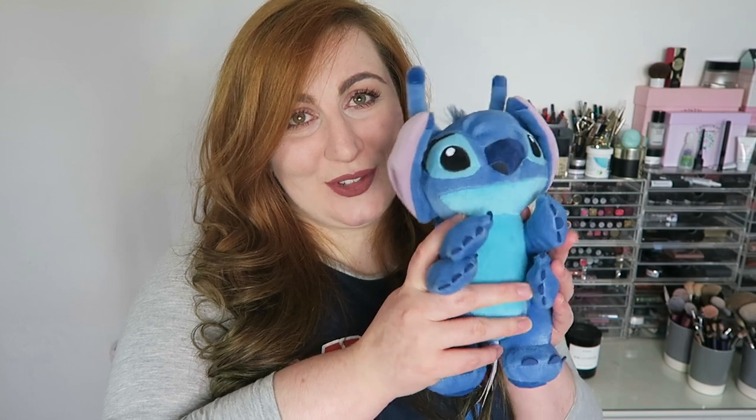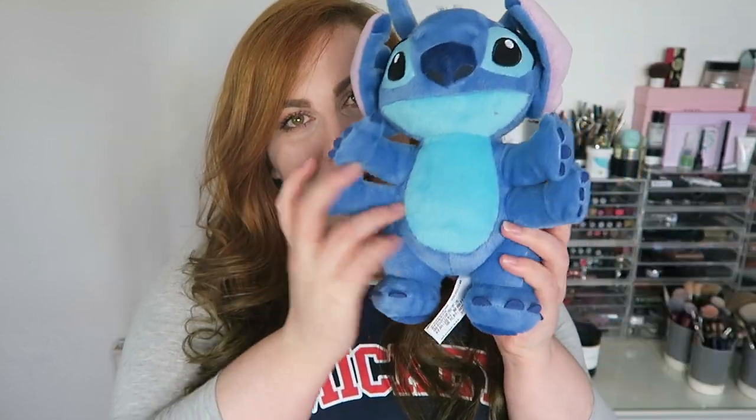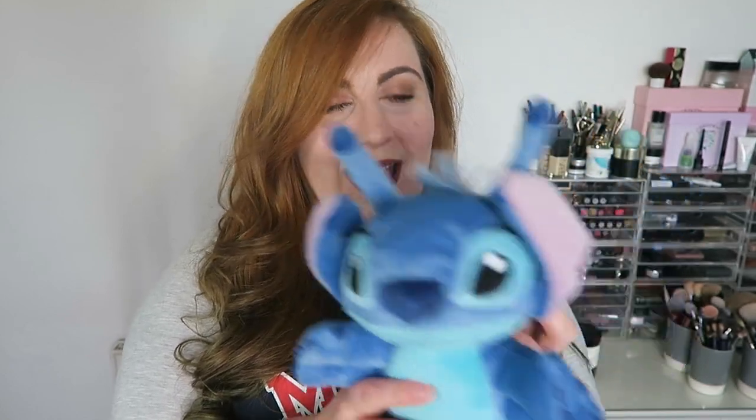You guys know I cannot resist a Stitch. I said I wasn't getting any stuffed toys this holiday — I was like, no, I'm not doing it — then I saw this little guy and I really really liked him. I was walking through the store in Hollywood Studios and he jumped out and fell off the shelf right in front of me just where I was about to step, so I thought he's meant to be. He's adorable — a little alien Stitch with his four arms and his antenna. He was $16.95.